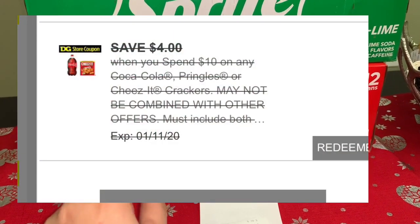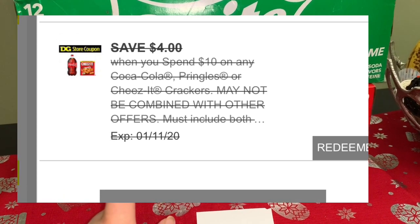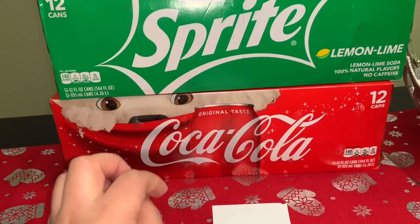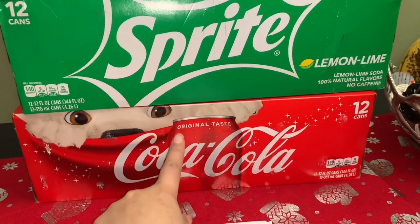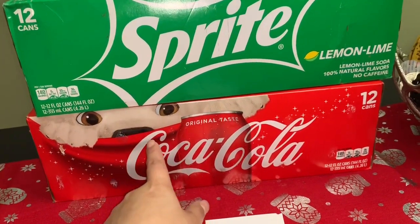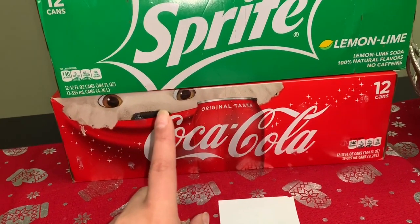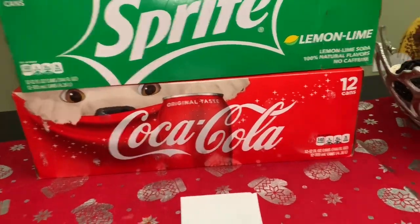If you guys already used your coupon — I did share with you guys, I think it was two days ago, on how to get more Dollar General accounts. If you haven't watched that video, make sure to do so. I'll leave the link down below. The digital coupon requires spending ten dollars on Coca-Cola products and saves you four dollars. We were getting it by texting the word JOLEY to the number 34898.